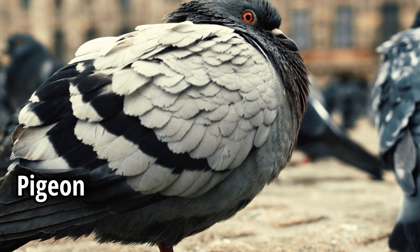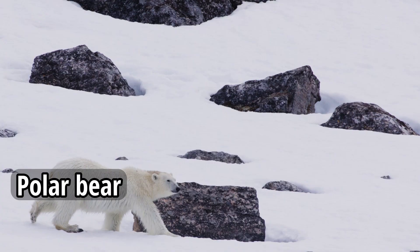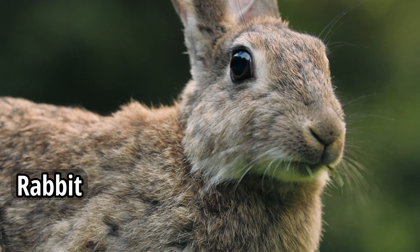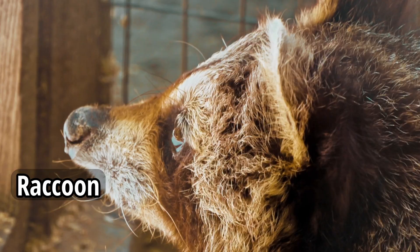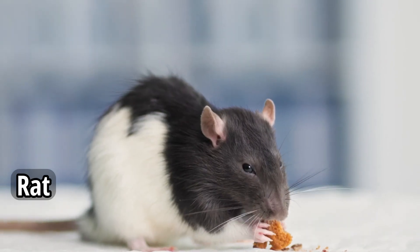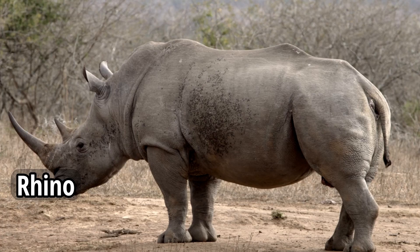Pigeon. Polar Bear. Rabbit. Raccoon. Rat. Rhino.